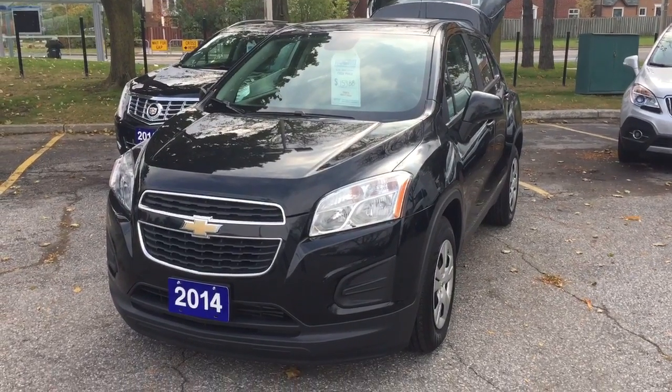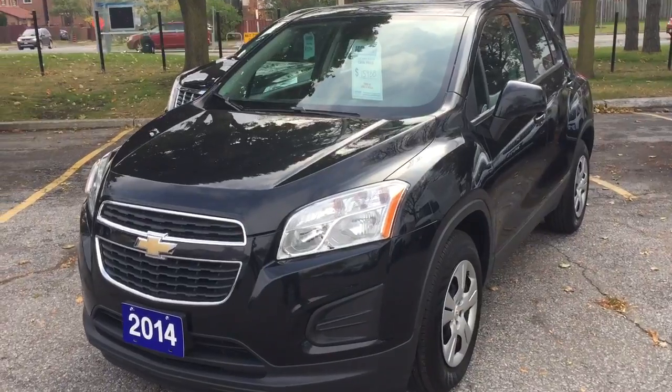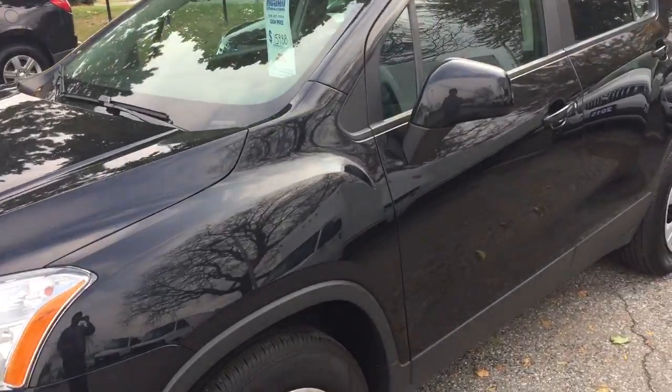Hi Carla, this is Paul from Chevrolet. Since you cannot come in here, I just do a little video closing here to show the position of the car and a little bit of product knowledge.